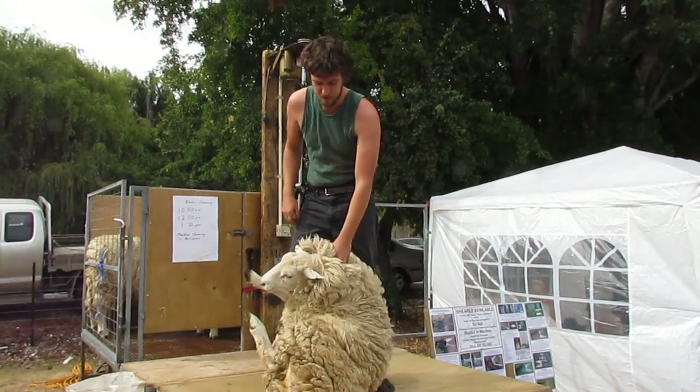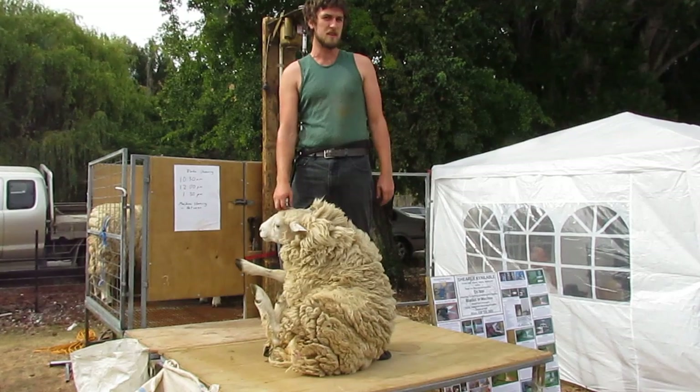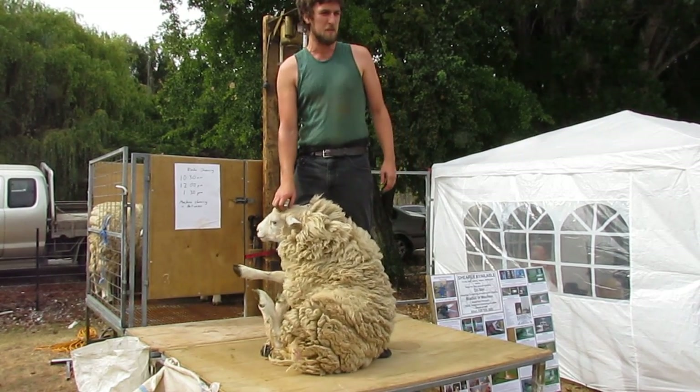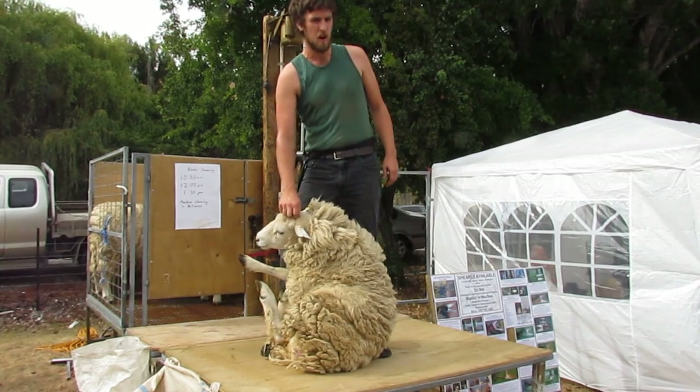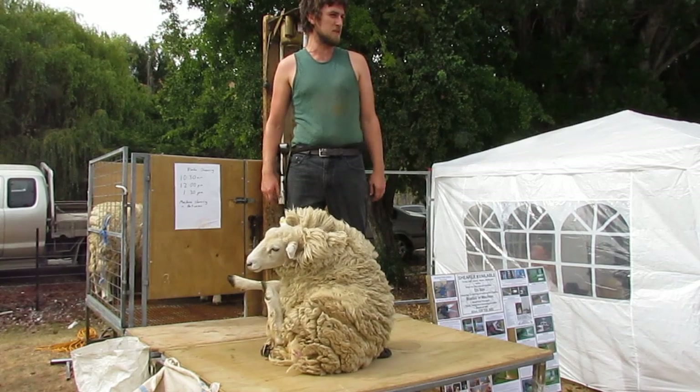But first, a little bit of history of sheep in New Zealand. Sheep were first introduced by Captain Cook in 1773, and since then sheep numbers continued to increase right through until the 1970s, when there were approximately 70 million sheep in New Zealand.